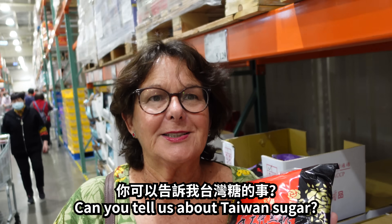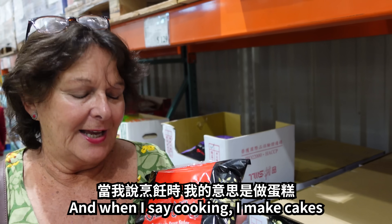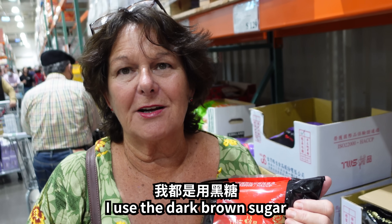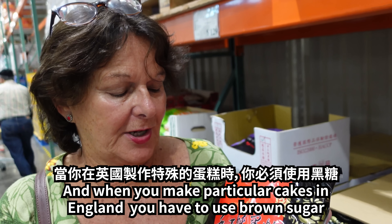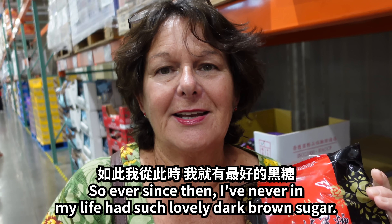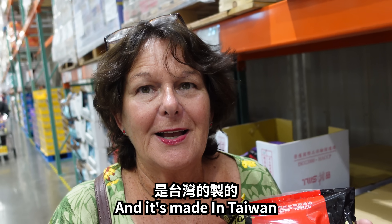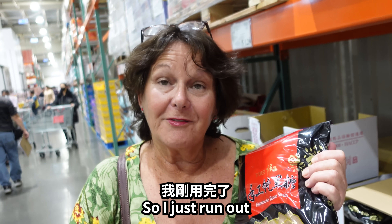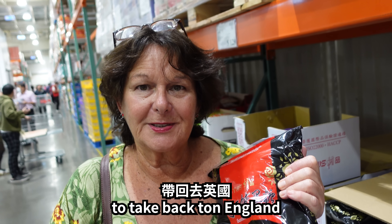A few years ago when I was here, I took back some dark brown sugar for cooking — when I make cakes I use dark brown sugar, and in England you have to use dark brown sugar. Ever since then, I've never in my life had such lovely dark brown sugar. It's made in Taiwan, which is why I buy it. I've just run out, so I'm stocking up on sugar to take back to England.